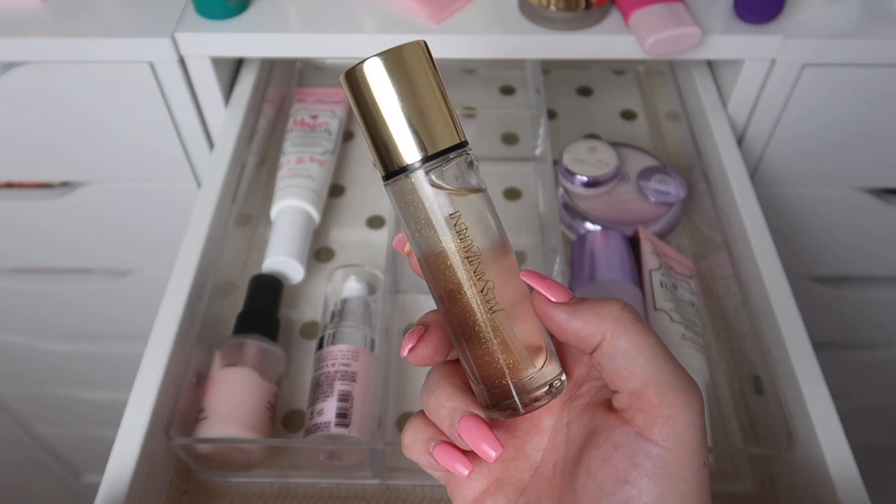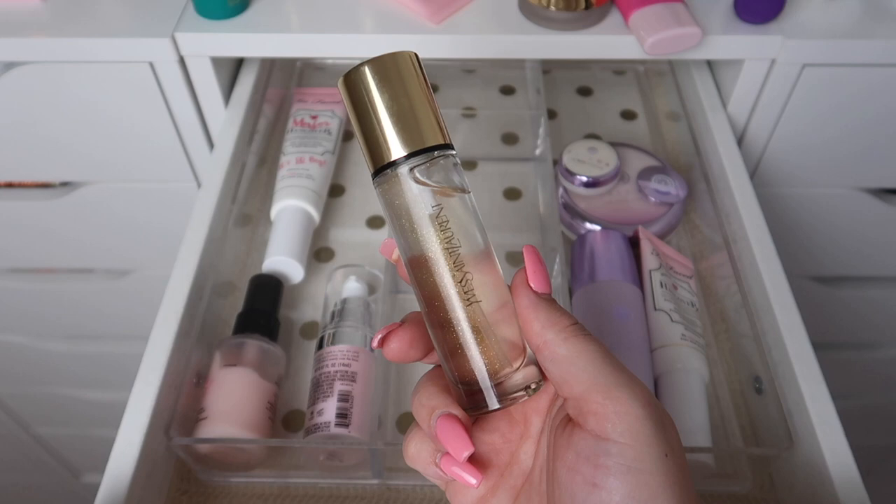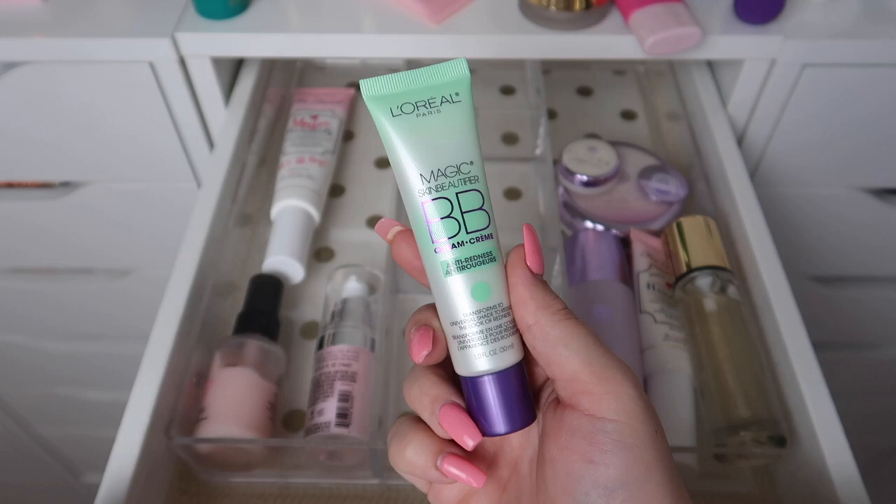This is the YSL Blur Primer. I spent way too much money on this so I will definitely be keeping it. I really like it — it's just not my absolute favorite primer, but it is really nice.